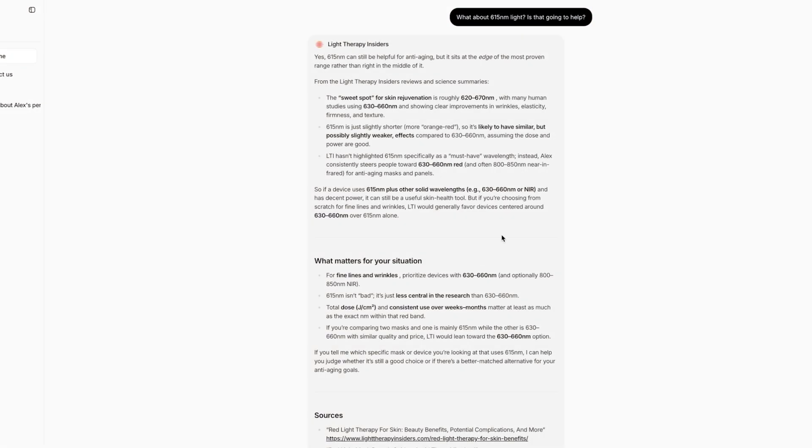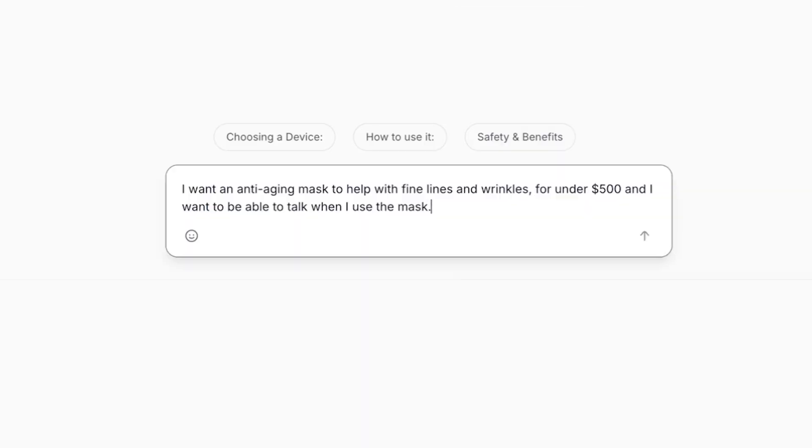The result is a master's level, PhD-level expert on the science of red light therapy who knows all the products inside and out and understands the best deals, where these companies are based, where they ship to, warranties — everything. So what this means for you is you have an interactive tool that can help you find the best product for your needs.